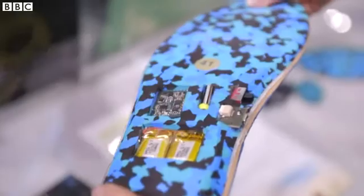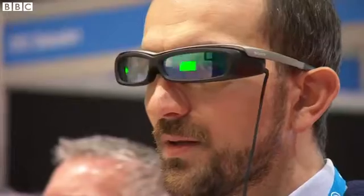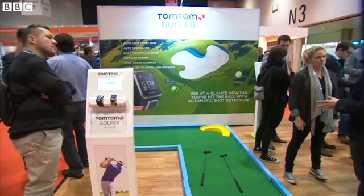Hoodies with headphones, insoles that alert you if a loved one takes a fall, and a jacket which can change colour at the tap of a smartphone. The wearable tech show in London had it all, including some new kit from the bigger players.